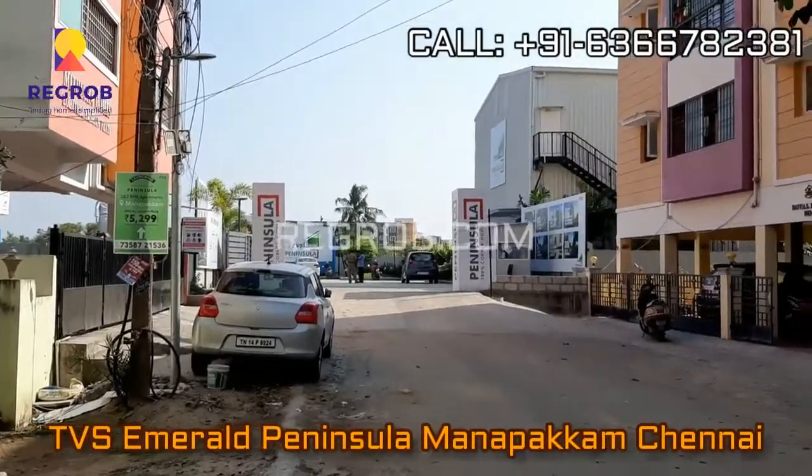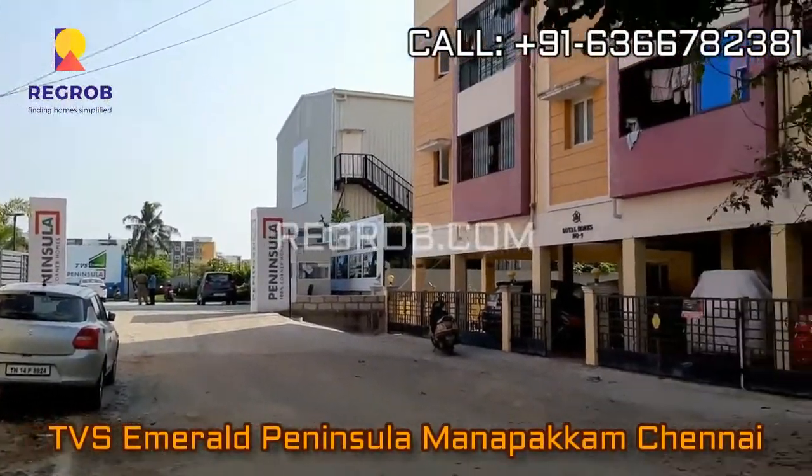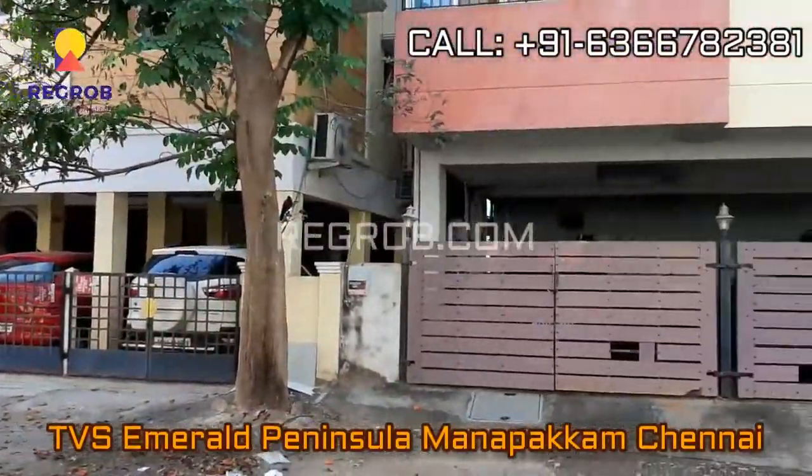Hey everyone, in today's video we are visiting TVS Emerald Peninsula, a residential project located at Manapakkam, Chennai.